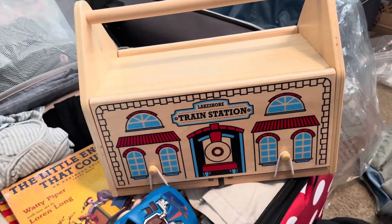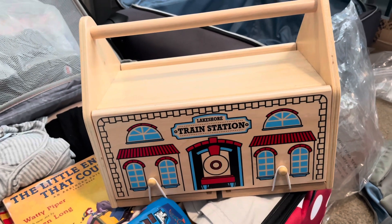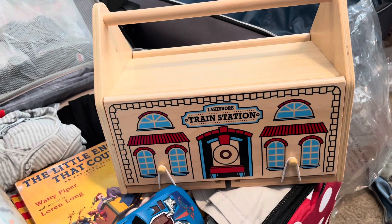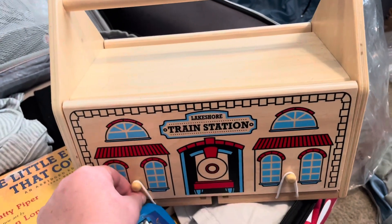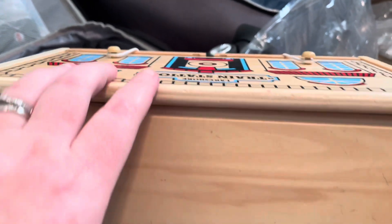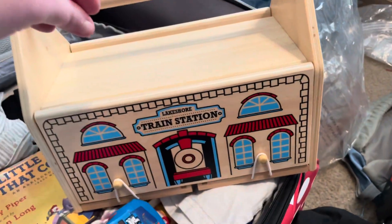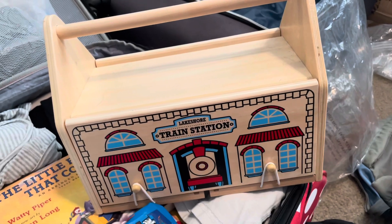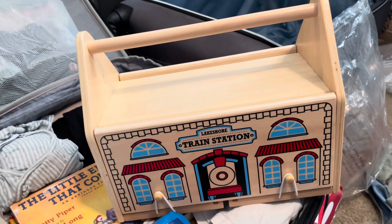This is not going to go in the suitcase — it obviously doesn't fit — we're just going to throw it in the car. It's really nice and compact and easy to carry around with this handle, and it's just from Lakeshore. It's a little train station, and inside on either side it stores everything. When you're playing with it you fold these up and it's like a train station that the trains can drive through, but it holds the tracks and the trains themselves. So we are taking that to play with in the condo as well.